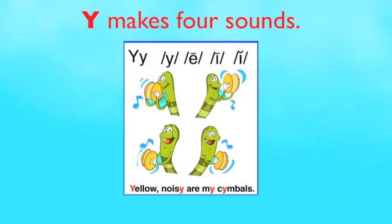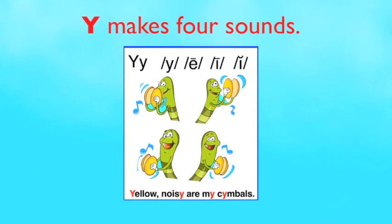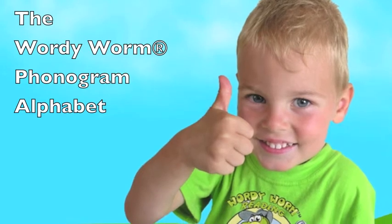Letter Y we can't ignore — it stands out cause it makes more. It's fun to learn, now you won't forget the Wordy Worm for the phonogram alphabet.